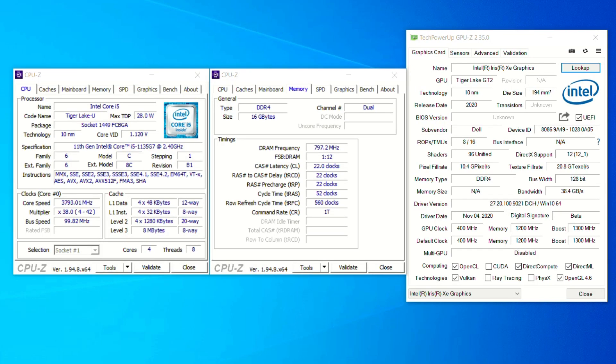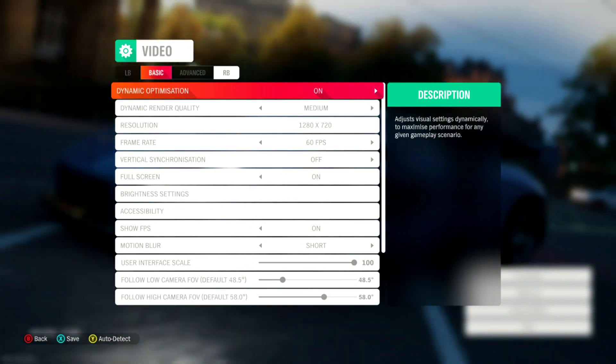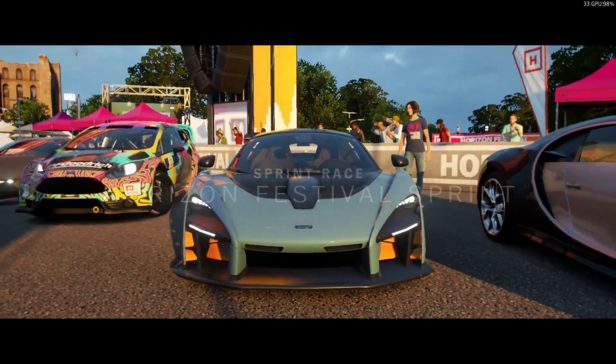Hi, I'm James, and in this video I'm taking a look at Forza Horizon 4 running on an Intel Core i5-1135G7 with Intel Iris Xe graphics.